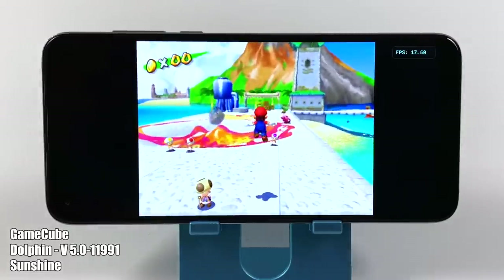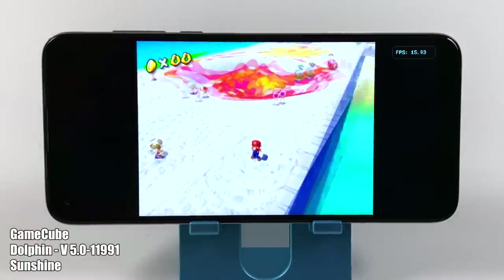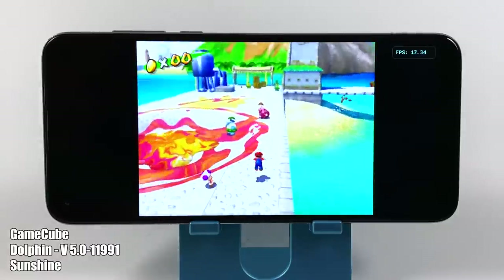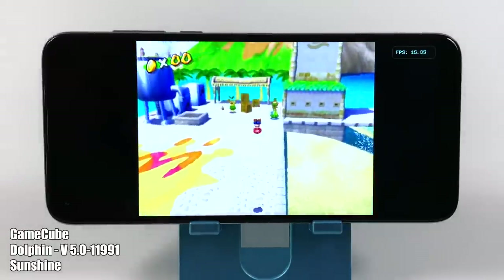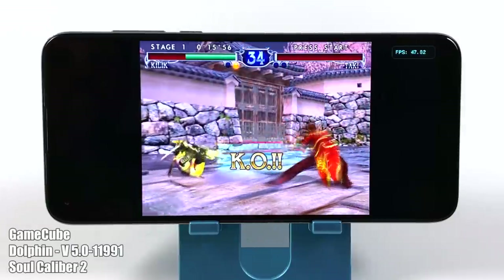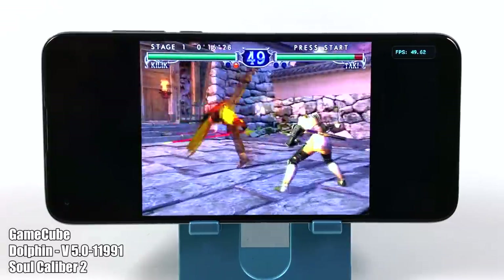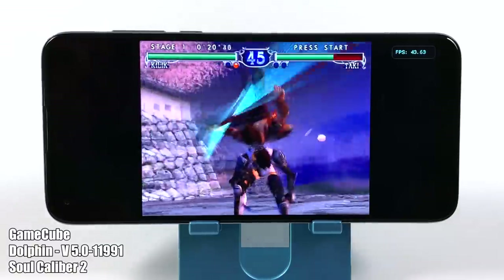The same goes for the Dolphin emulator for GameCube and Wii games. This is Super Mario Sunshine — we haven't even gotten to the game yet and we're not running at 30fps, which is what it ran at natively on the original GameCube hardware. Whenever I do a video like this people ask me to try the Dolphin MMJ build, but it's a year out of date — the latest version on GitHub was published a year ago. I always resort to the official Dolphin website for the latest development build. But this chip just isn't putting out enough juice to run these games at full speed.